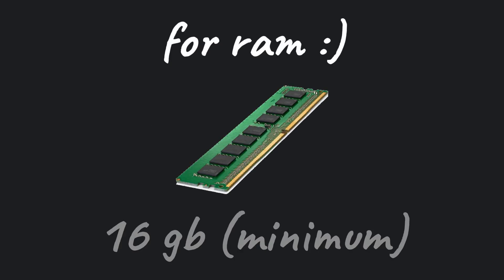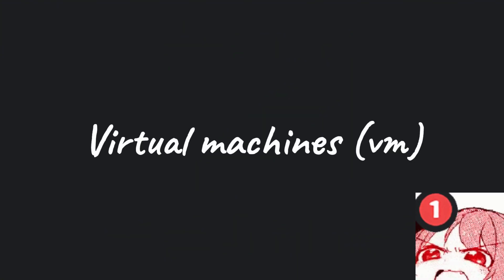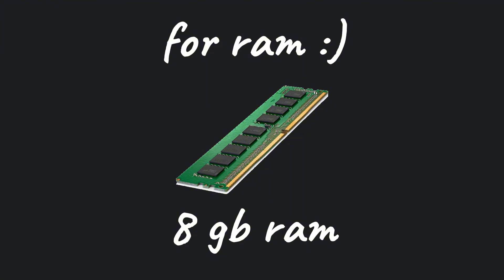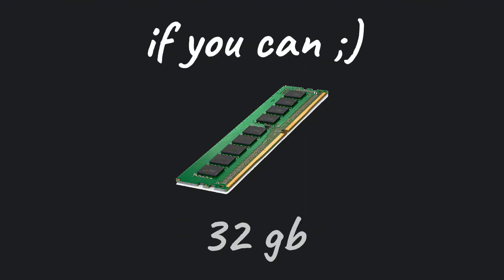For RAM, I'd recommend going for at least 16 gigabytes. That's the minimum requirement, because we'll be running virtual machines. But if you're planning to install Linux directly on your laptop, you can go for 8 gigabytes RAM — it's more than enough. If you can extend your budget a little, consider getting 32 gigabytes RAM, as that will allow you to run multiple virtual machines smoothly.